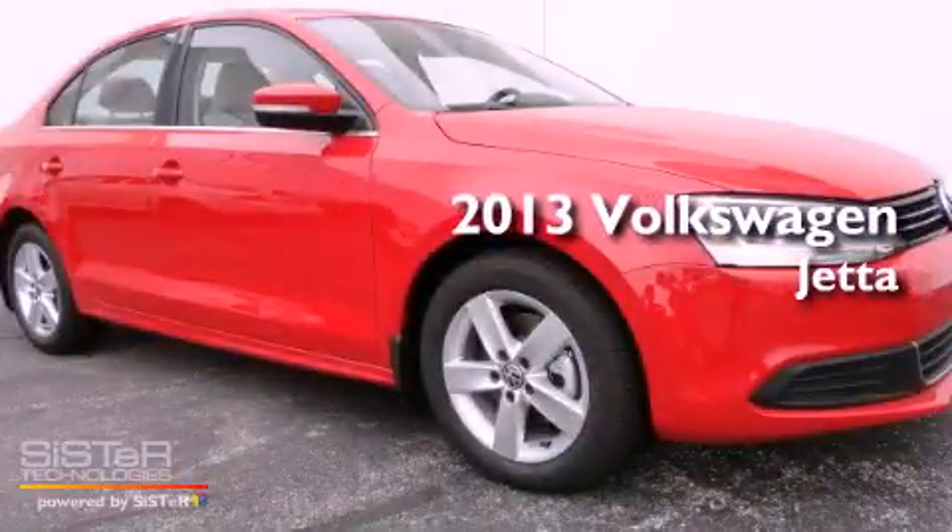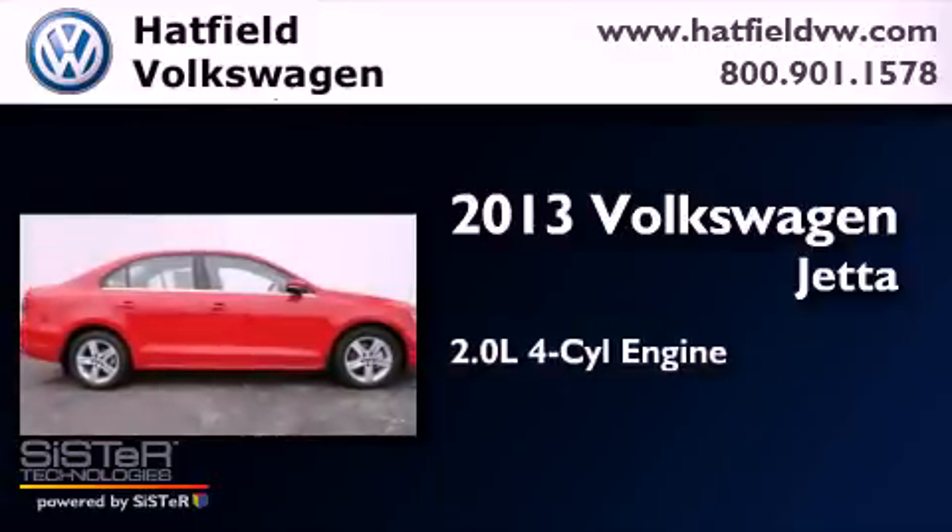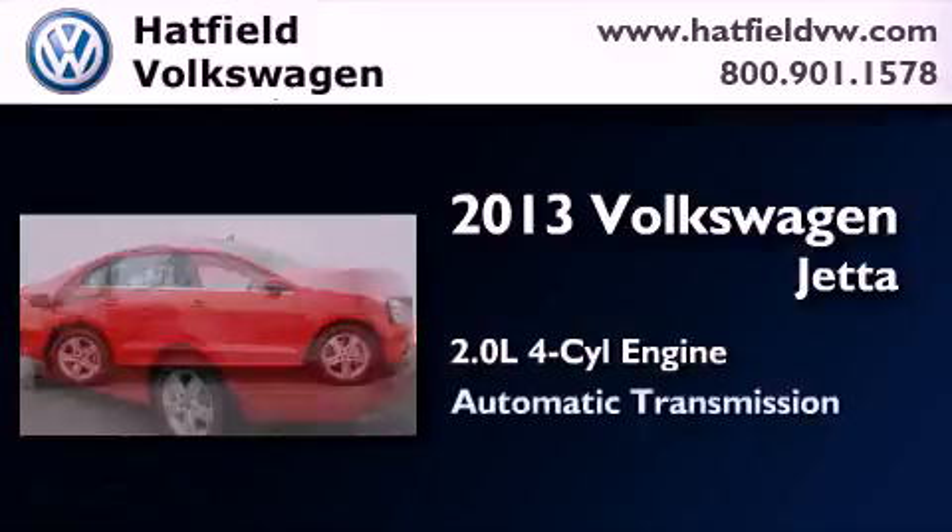This is a brand new 2013 Volkswagen Jetta. It has a 2.0 liter 4-cylinder engine and an automatic transmission.